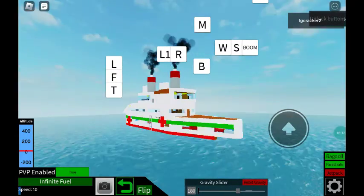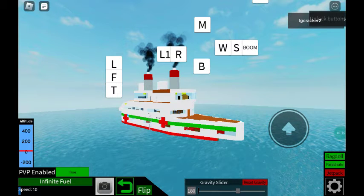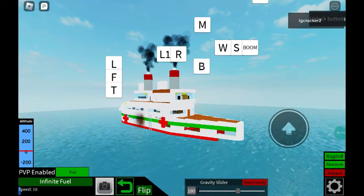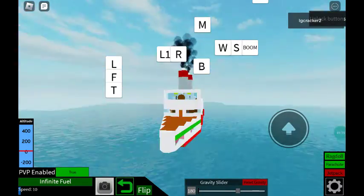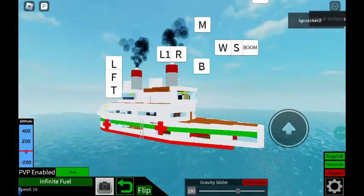The ship would seem pretty level for a moment, but not for long, as another explosion echoed through the halls. This explosion rattled the ship significantly.